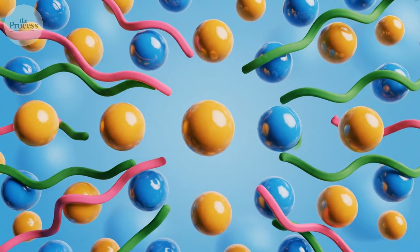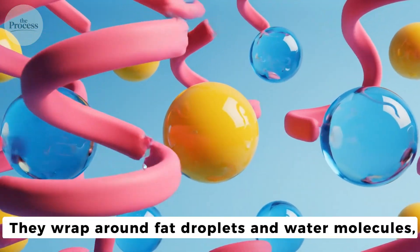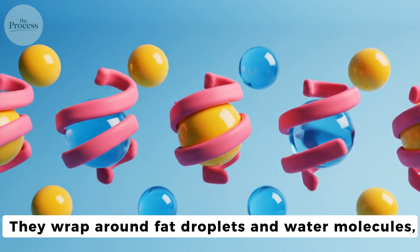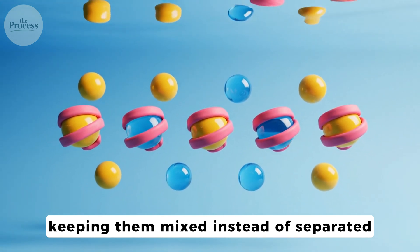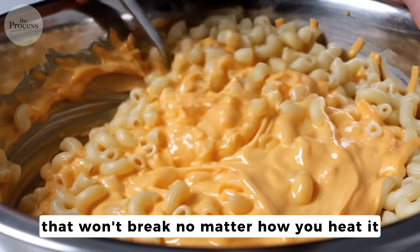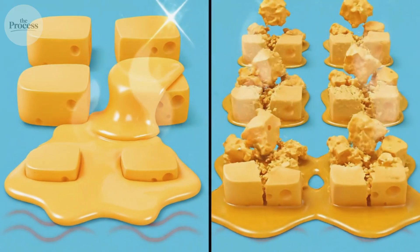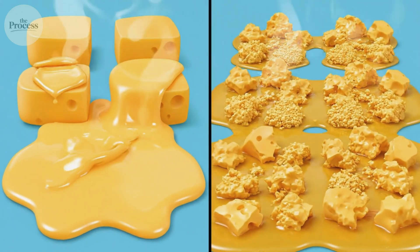Here's the clever part: those freed proteins become emulsifiers. They wrap around fat droplets and water molecules, keeping them mixed instead of separated. The cheese becomes a stable emulsion that won't break no matter how you heat it. This is why Velveeta melts like silk while sharp cheddar turns grainy.